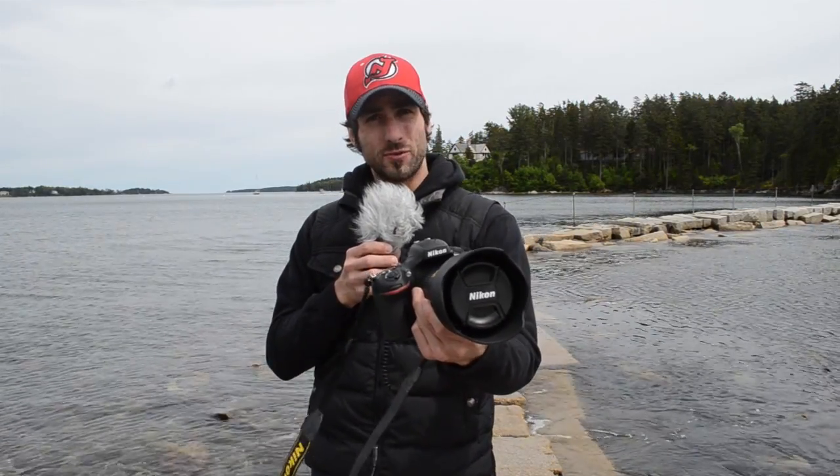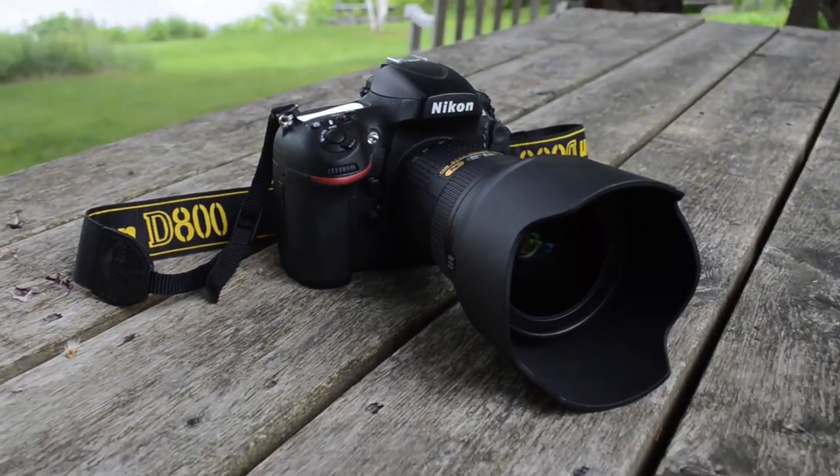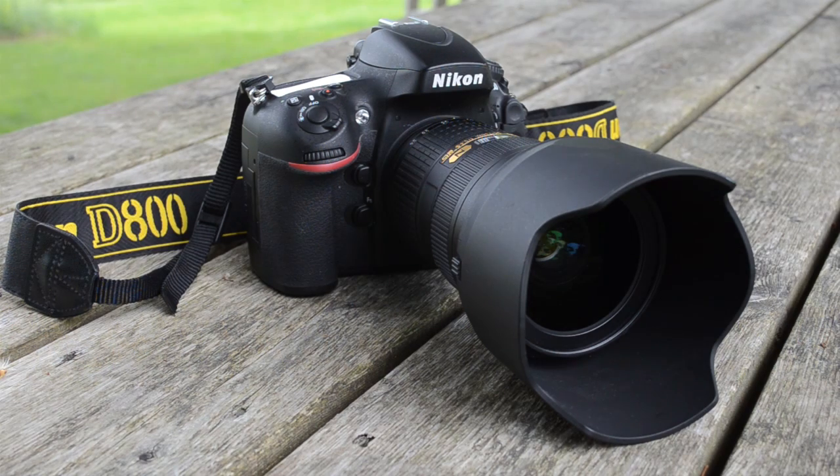The tides are changing in the DSLR market, and in my hand is one of the reasons why. Hi, I'm Mike Perlman, photography editor of Technobuffalo.com. Today I'm going to review the Nikon D800. Is the Nikon D800 one of the new high watermark setters? Find out in my full review.